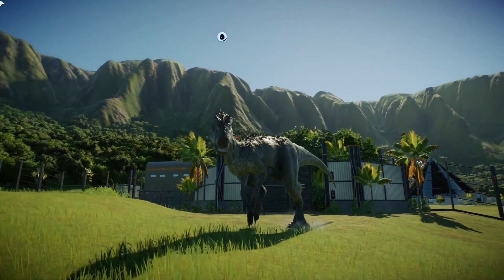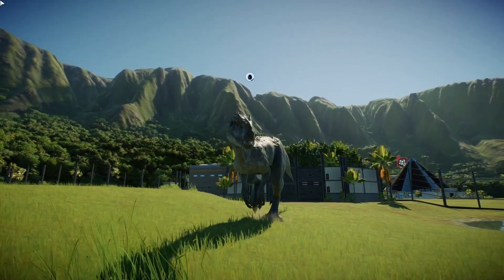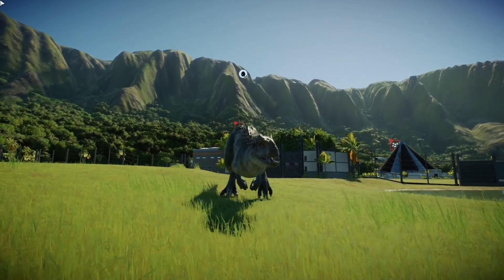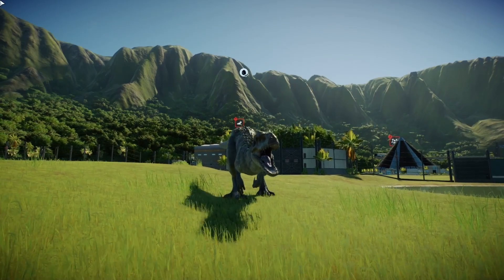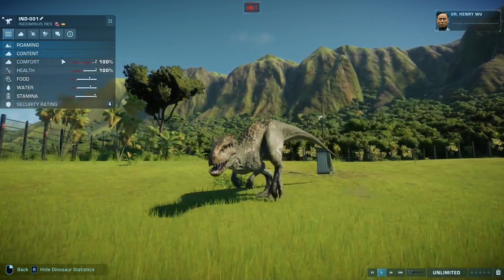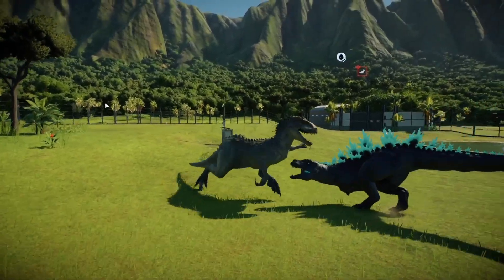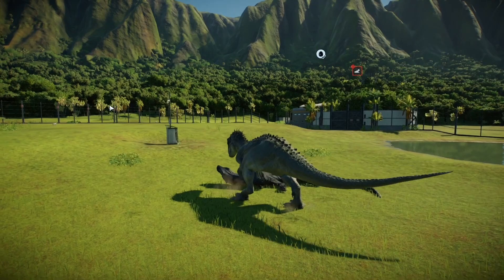The Indominus Rex remains my most inspired creation. Nature can create a dinosaur, but only I can bring an Indominus Rex to life. To do so required a tremendous amount of research, gene mixing, splicing and manipulation, and of course determination. The end result is a hybrid dinosaur that is both beautiful and deadly.